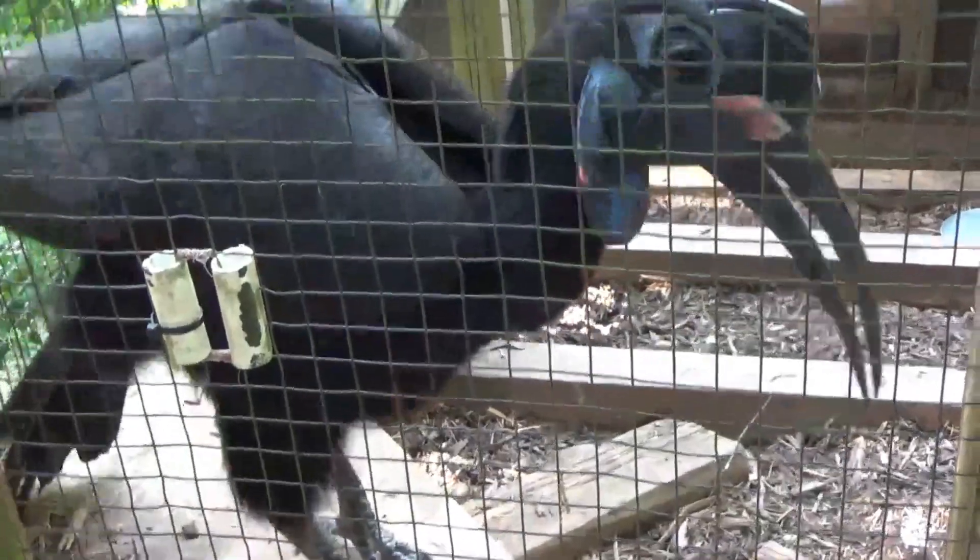Welcome back to my animal education series. Today we're here at Zoo Atlanta with Rebecca. Hey Cole, how are you? I'm good. So what birds are we talking about today? Today we're talking about the northern or Abyssinian ground hornbill.